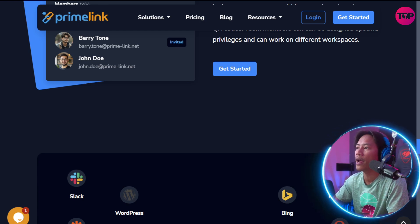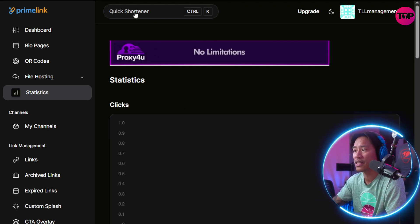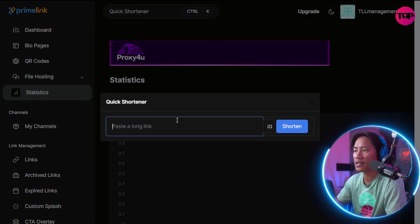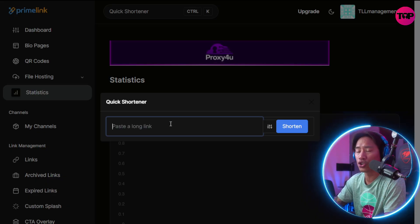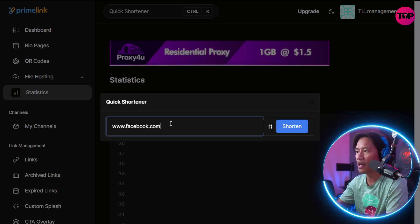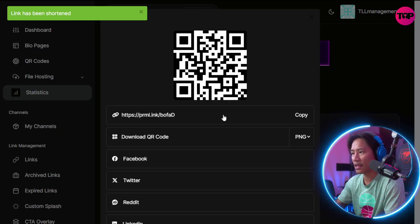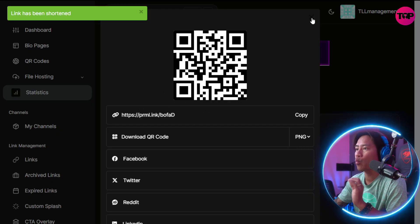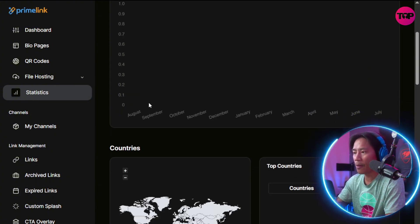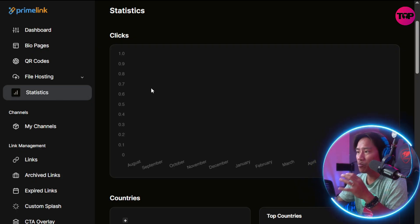Now let me show you how it looks when you're logged in to Prime Link. You have the quick shortener right here — if you click on it and put in the long link, you can shorten it. For example, facebook.com — shorten that and you get your short link, along with click statistics.